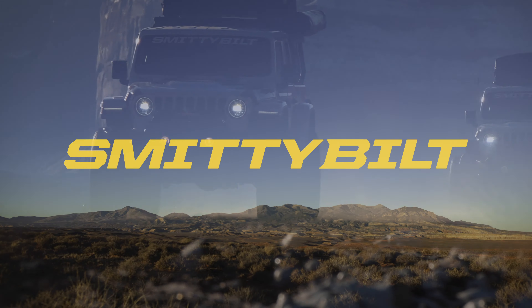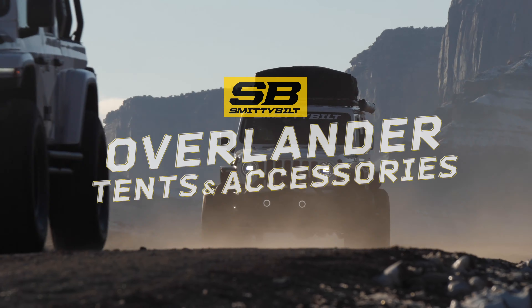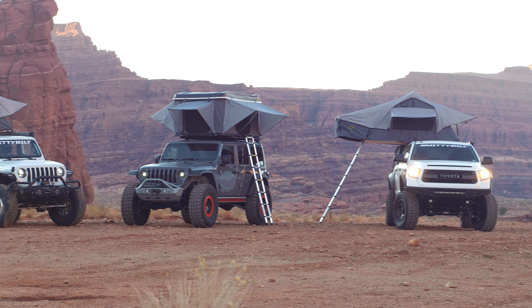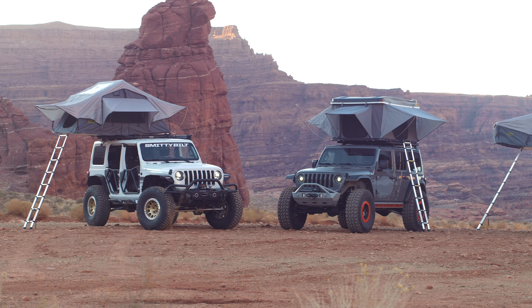Conquer the outdoors with the all-new Overlander series of tents and accessories from Smittybilt. Designed by enthusiasts for enthusiasts.